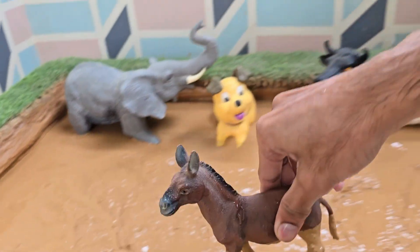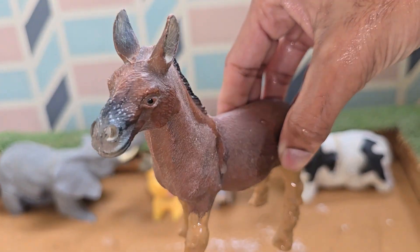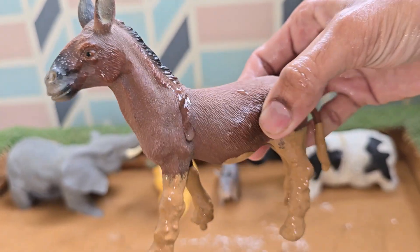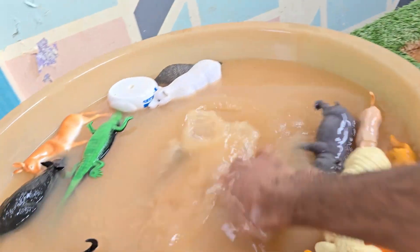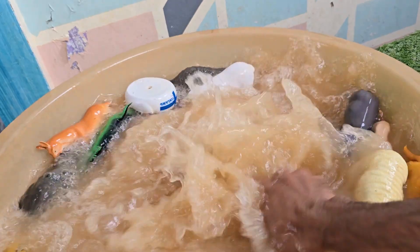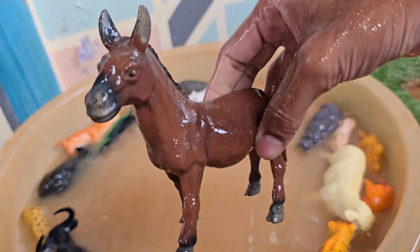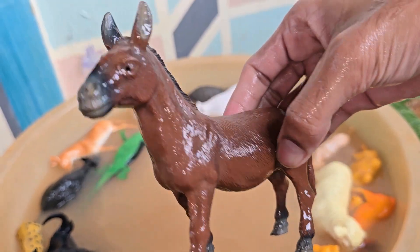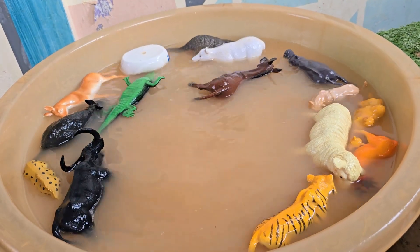Donkeys are known for their strength and endurance. They can carry heavy loads and travel long distances, even in hot and dry deserts. Donkeys have large ears that can hear sounds up to 60 kilometers (37 miles) away in the desert. Their big ears also help them stay cool by releasing heat.